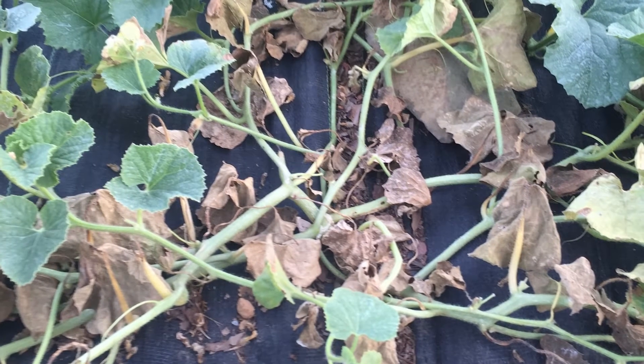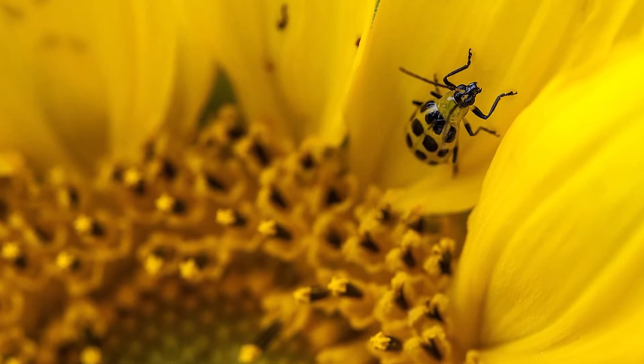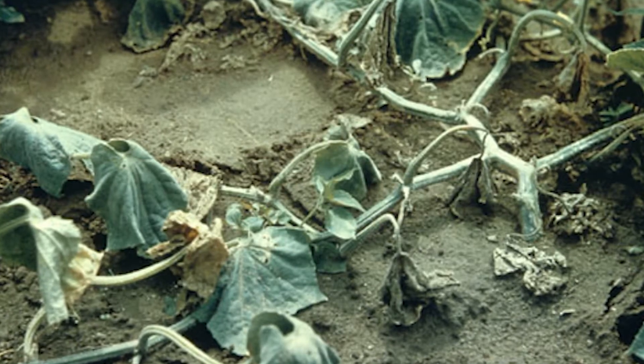Bacterial wilt is a disease that affects predominantly the eastern half of the United States in cucurbit crops. Cucurbits are plants such as muskmelon, squash, pumpkin, and cucumber. Spotted and striped cucumber beetles carry a bacteria in their gut and they emerge from the soil in the spring and begin feeding voraciously on cucurbit plants. As they feed, they spread this bacterium. The bacterium enters the xylem of these plants, multiplies, and gums up the xylem, reducing water flow, which leads to the plants wilting and eventually dying.